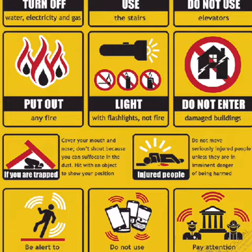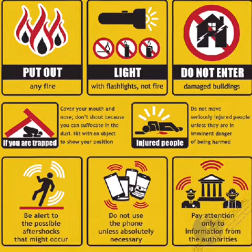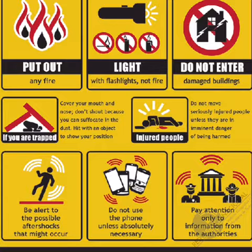Injured people: do not move seriously injured people unless they are in immediate danger of being harmed. Be alert to possible aftershocks that might occur. Do not use the phone unless absolutely necessary. Pay attention only to information from the authorities.